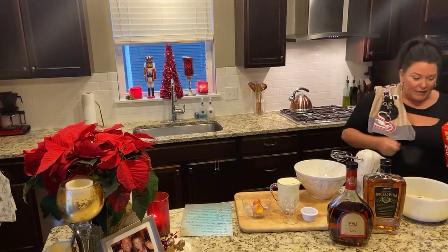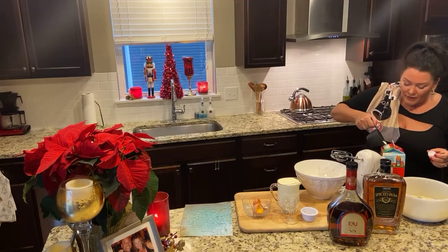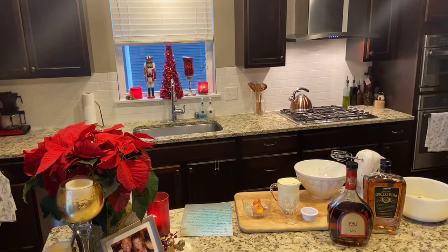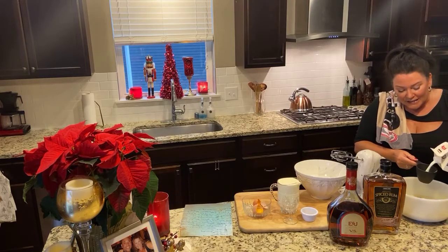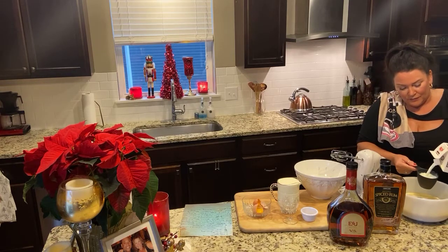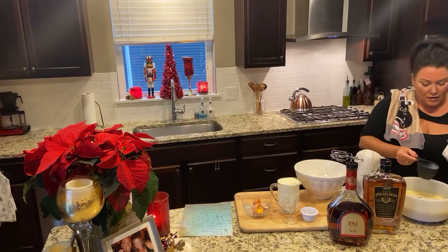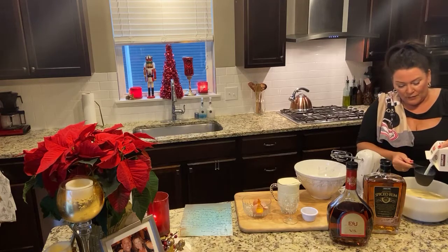Again, this is Aunt Mary's eggnog. Six cups of milk — one, two, three, four, five, and six. I remember getting to taste just a tiny bit, probably not even a teaspoon, when I was a child.